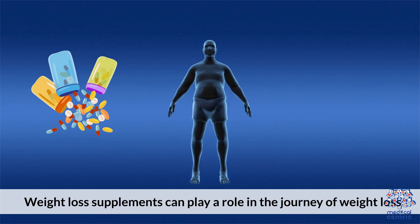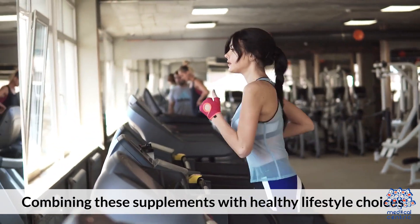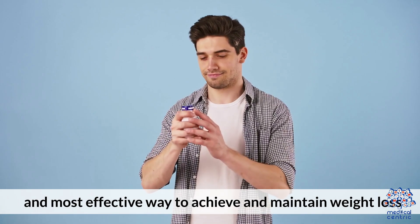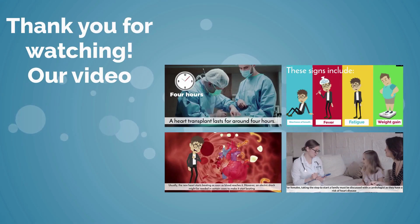Weight loss supplements can play a role in the journey of weight loss. Combining these supplements with healthy lifestyle choices and medical guidance is the safest and most effective way to achieve and maintain weight loss. Thank you for watching.